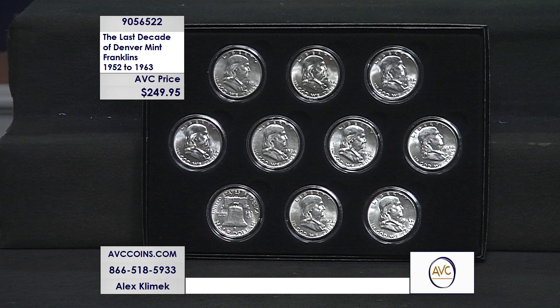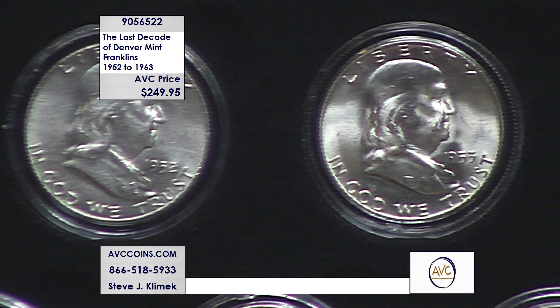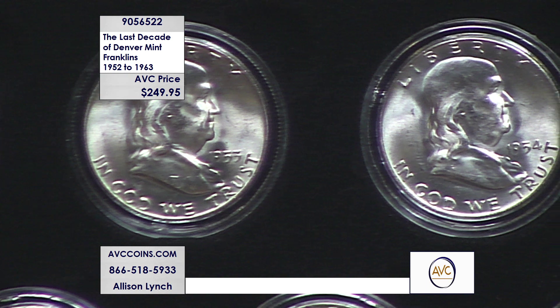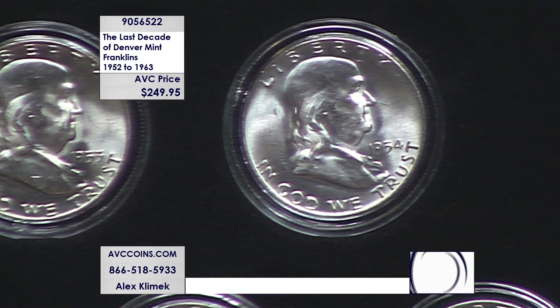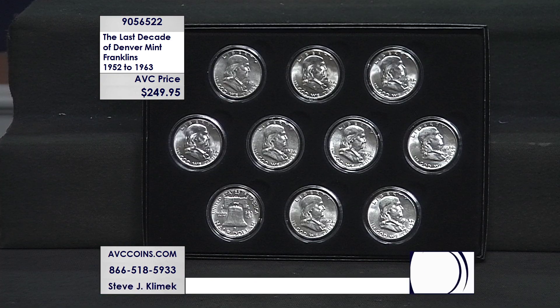Tonight it's the last decade of the Denver mint Franklins. The Franklin series replaced the Walking Liberty series in 1948. They ran 16 consecutive years through 1963, and then due to the unfortunate events of late 1963 — the passing of President Kennedy — the Kennedy half dollar was introduced in 1964. So a short 16-year series: they made 16 Ps, 14 Ds, and 5 Ss — 35 coins in all.